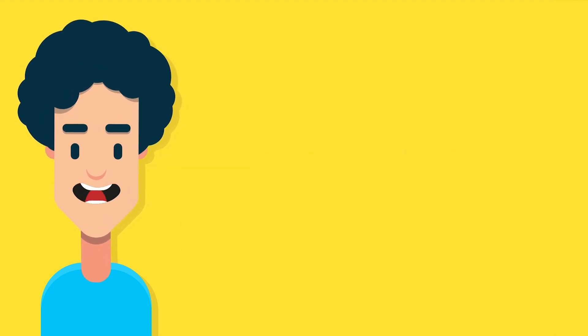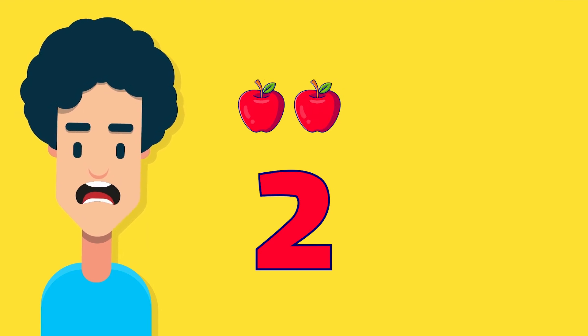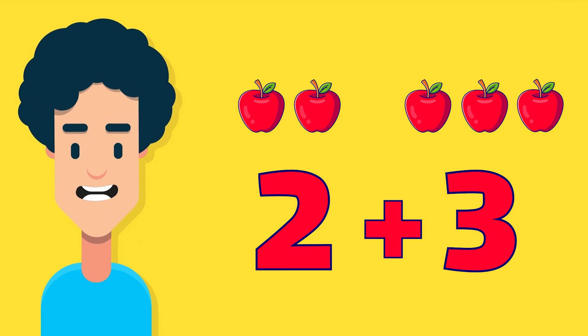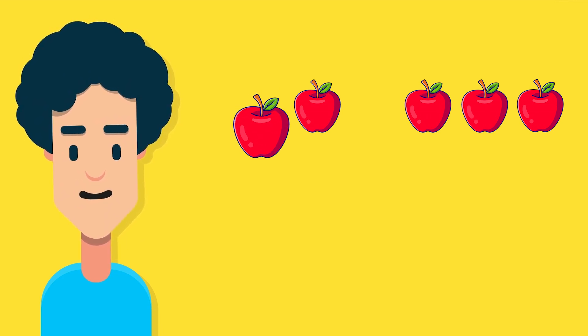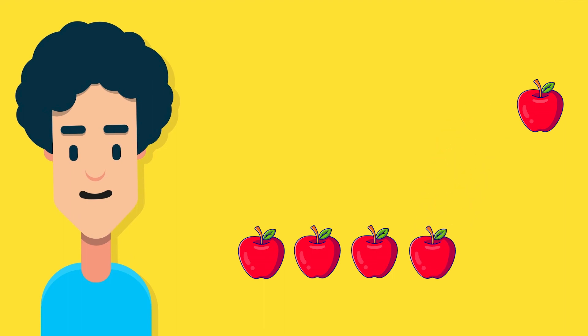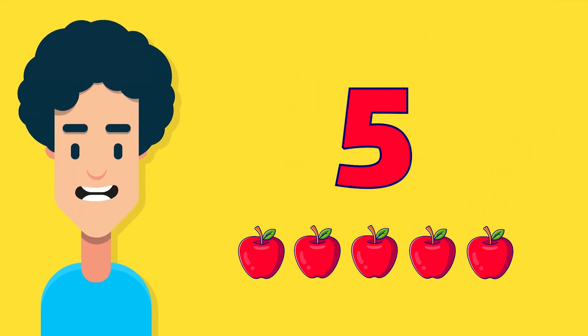Imagine you have two apples and then you add three more apples. How many apples do you have in total? One apple, two apples, three apples, four apples, five apples. That's right! You have five apples in total.